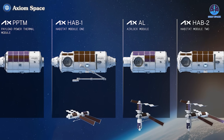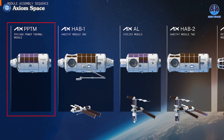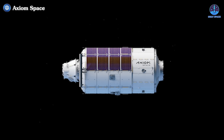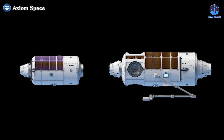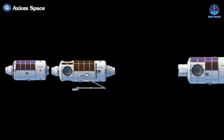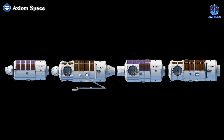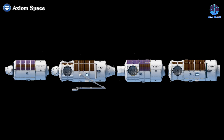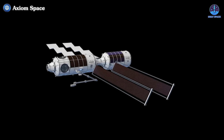Under the new plan, the sequence is adjusted to prioritize the station's power capabilities. The PTM, now renamed the Payload Power Thermal Module (PPTM), will be launched first. This module will enable the station to generate power independently and separate from the ISS sooner if necessary. After the PPTM's launch, the HAB 1 module will connect to it, followed by a new dedicated airlock module for EVA activities. Then HAB 2 and the RMF module with its observation room will complete the station's construction.